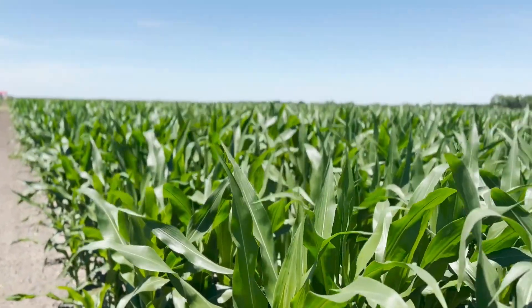It's taken about 50 to 60 GDUs for that next leaf collar to come out. So we're going through this rapid growth, which means the demand for nutrition and water is at its peak right now, and it's a very critical stage for corn growth.